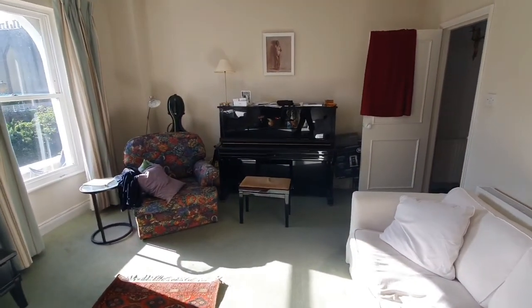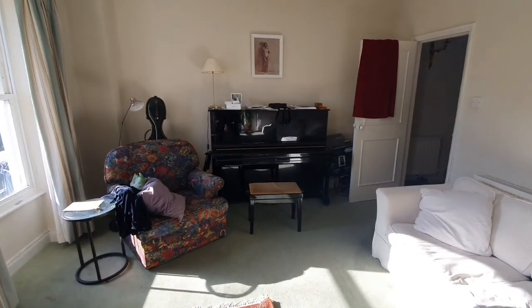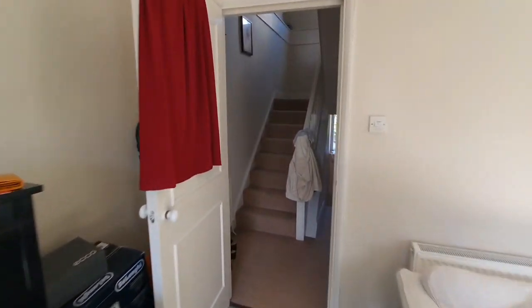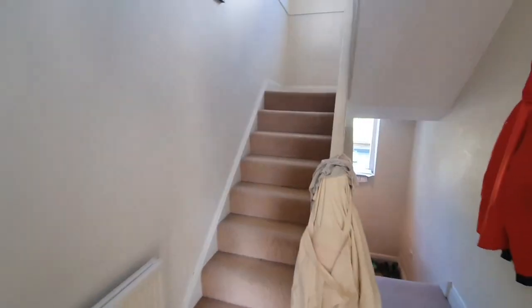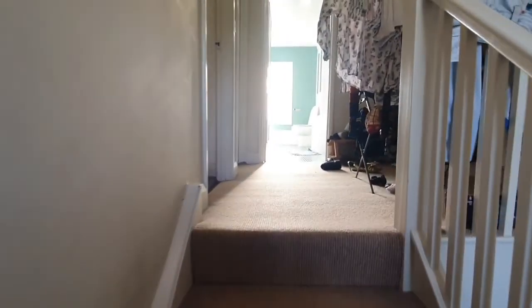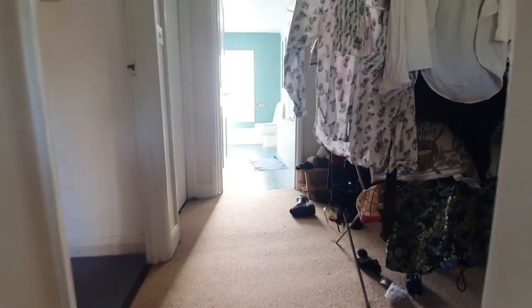So this is the ground floor which has the living room and the kitchen area. Now let's take you upstairs to the bedrooms — two really big double bedrooms, pretty equal sized — as well as the bathroom.